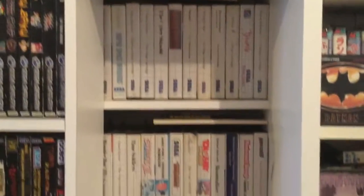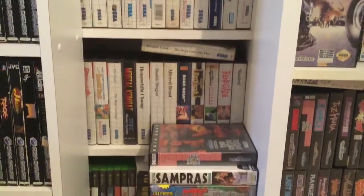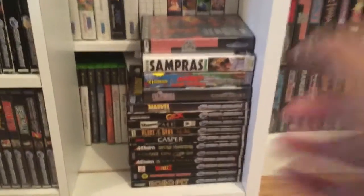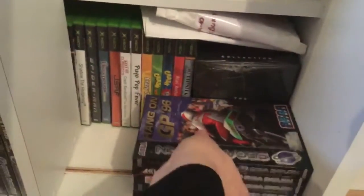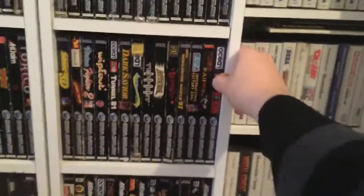At the back here is all my Master System games. This little pile here — these are empty cases. I need to get the cards for those. These are my recent Saturn purchases. You have to play these, give them a blast soon. Yeah, so behind here, like I said, I've got all my Master System games.